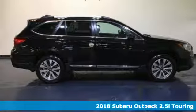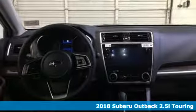It's a 2018 Subaru Outback, engineered for the road less traveled.